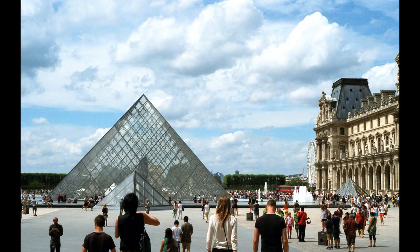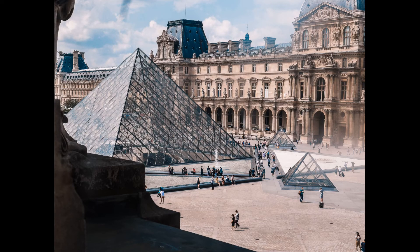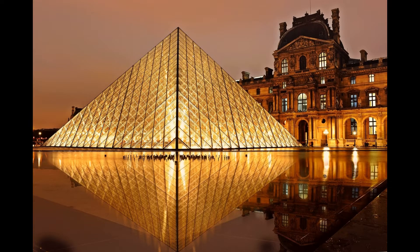The Louvre is open every day except Tuesday from 9 a.m. to 6 p.m., and until 9:45 p.m. on Wednesdays and Fridays. Admission costs €17 for adults, and admission is free on the first Sunday of every month.